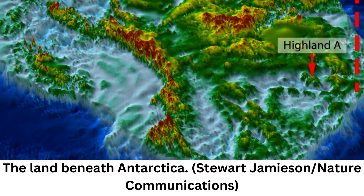Scientists have discovered a vast, hidden landscape of hills and valleys carved by ancient rivers that has been frozen in time under the Antarctic ice for millions of years. An ancient river system that has not seen the light of day for at least 14 million years has been discovered underneath the East Antarctic Ice Sheet.